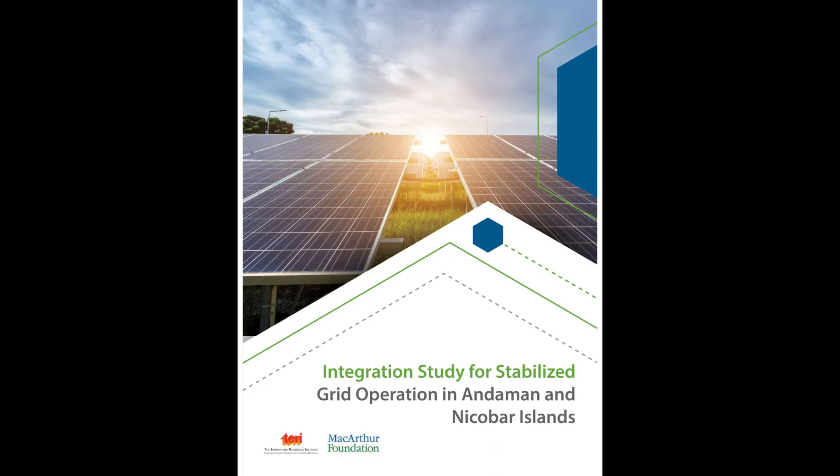This video is based on insights from the Integration Study for Stabilized Grid Operation in Andaman and Nicobar Islands by the Energy and Resources Institute, TERI.